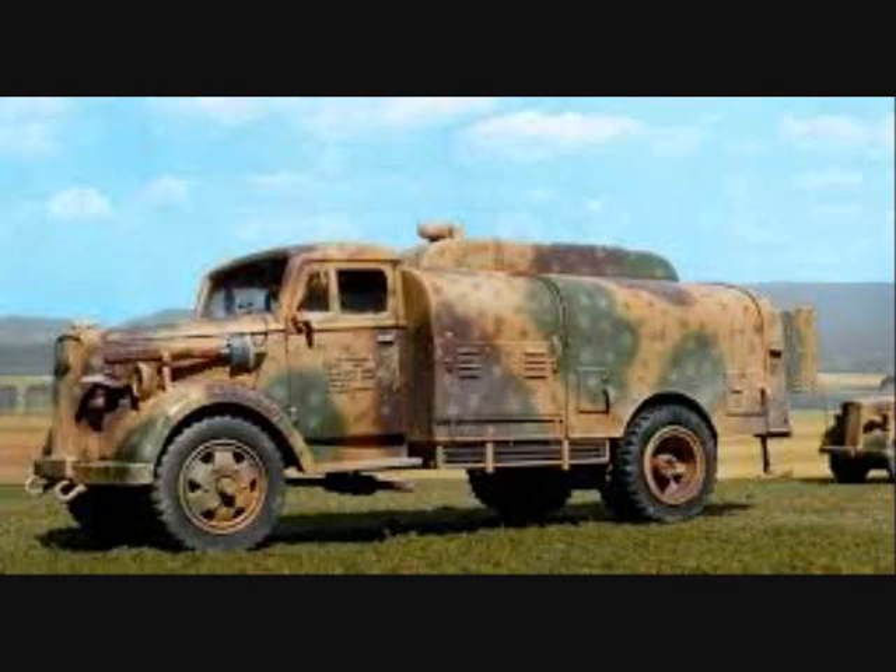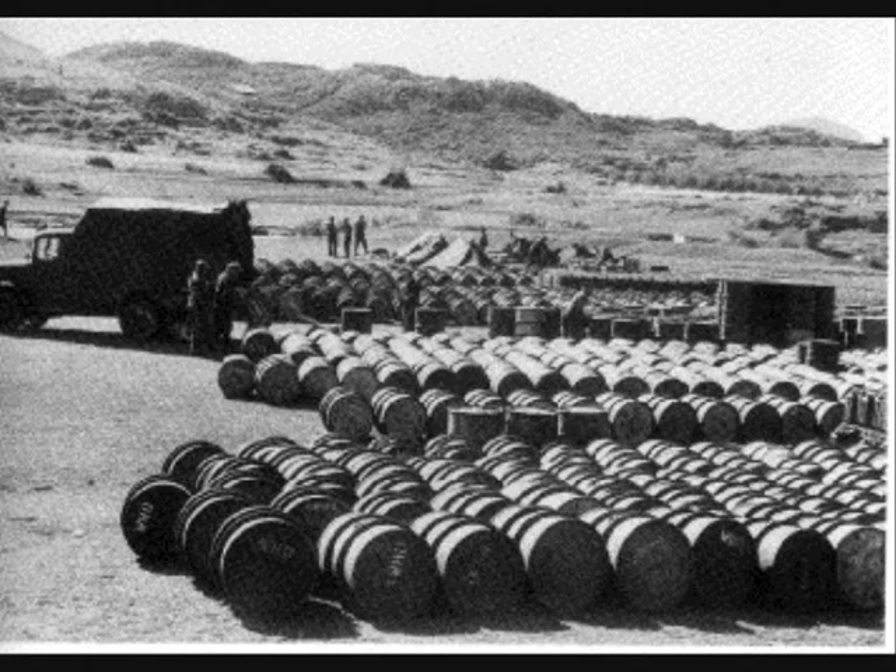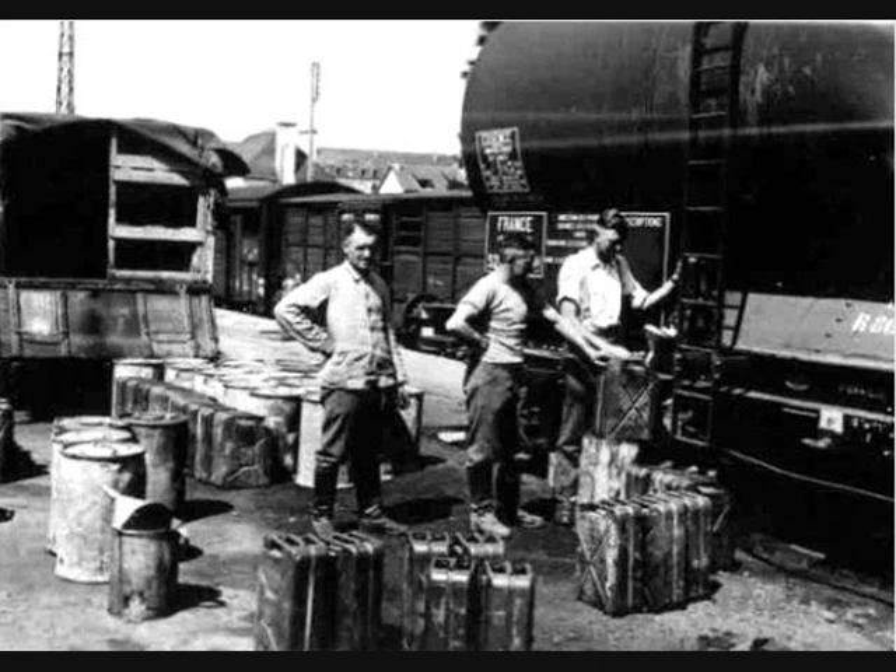Unlike the Luftwaffe — the German Air Force — the army rarely used tanker lorries, so fuel had to be transferred to 200-liter barrels and 20-liter canisters and loaded onto flatbed vehicles. The German army used typical lorries to haul the 200-liter drums or the 20-liter canisters, today better known as jerry cans.